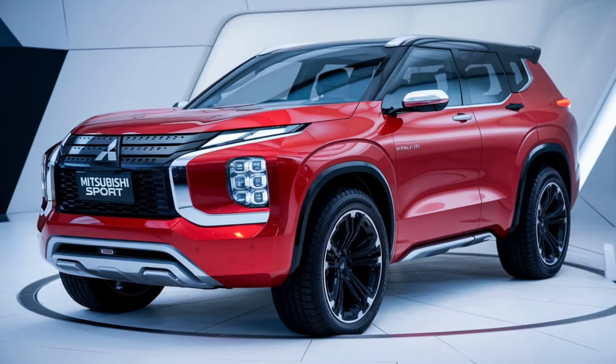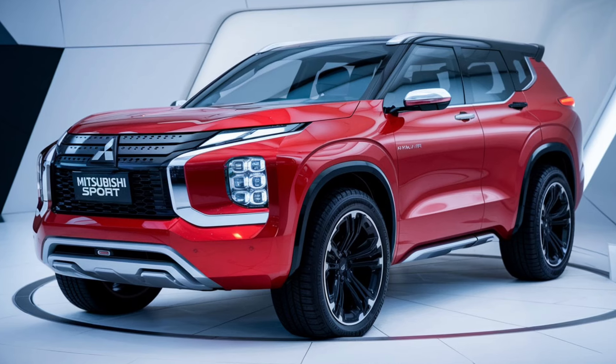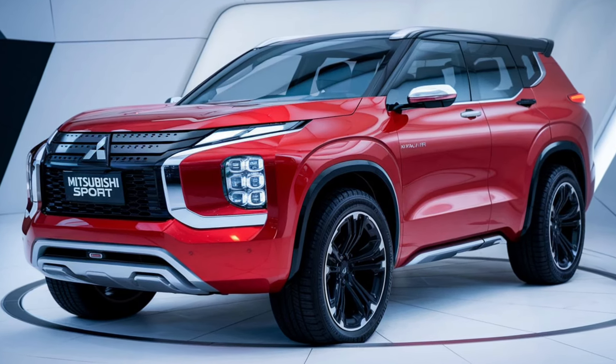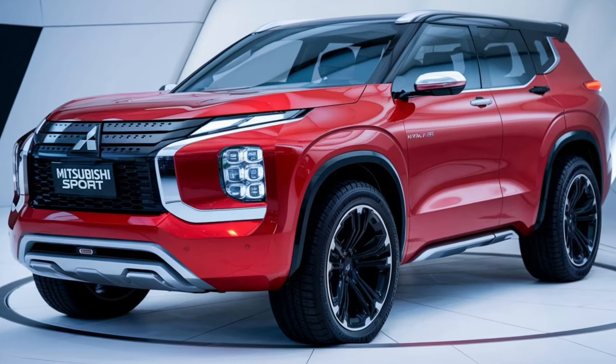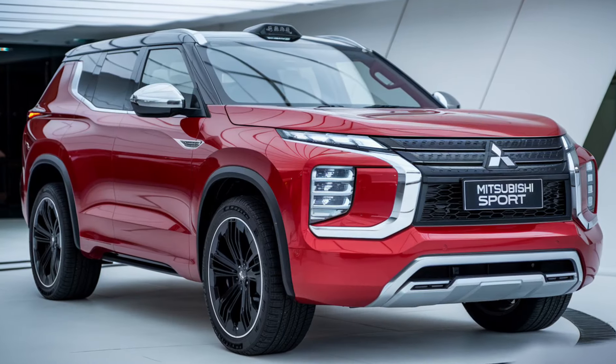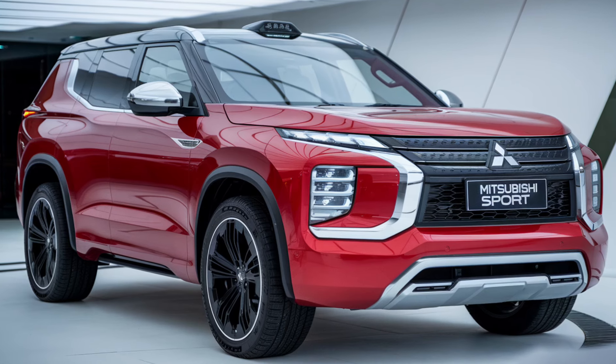Let's start with the exterior. The Pajero Sport Dakar showcases a bold front grille and aggressive LED headlights, giving it a commanding presence on the road. The sculpted body lines add a touch of elegance while hinting at its off-road prowess. With multiple color options, you can customize it to fit your style.